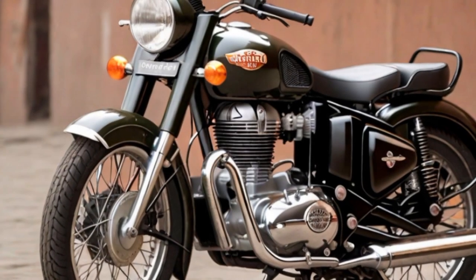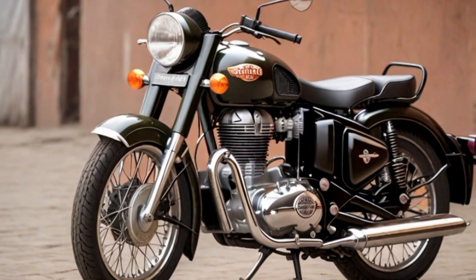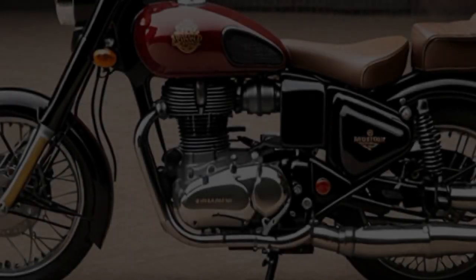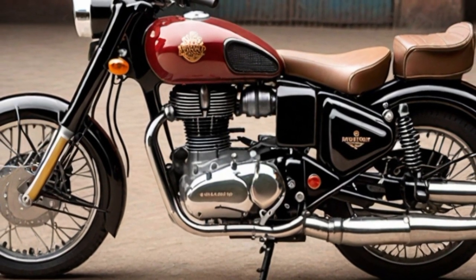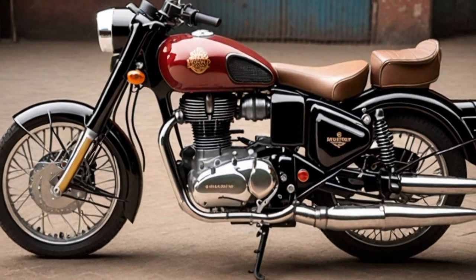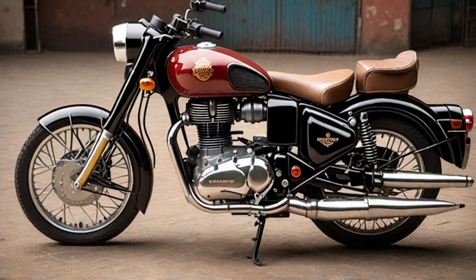Number six: Royal Enfield Classic 350. The Royal Enfield Classic 350 boasts a harmonious blend of vintage aesthetics and modern engineering, making it a captivating choice for motorcycle enthusiasts. The sturdy fuel tank with its emblematic lines and bold insignia not only holds 13.5 litres of fuel but also serves as a visual anchor, enhancing the bike's timeless charm.